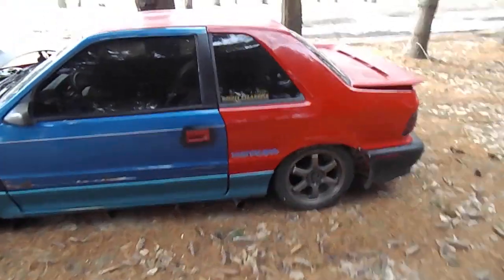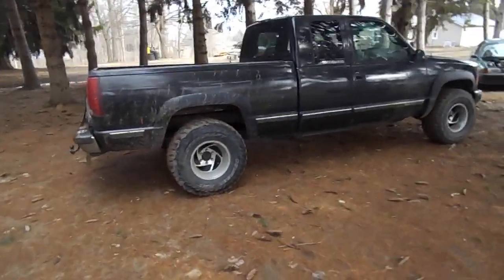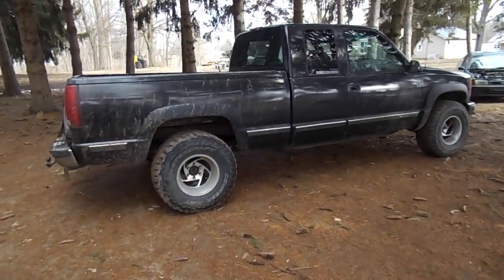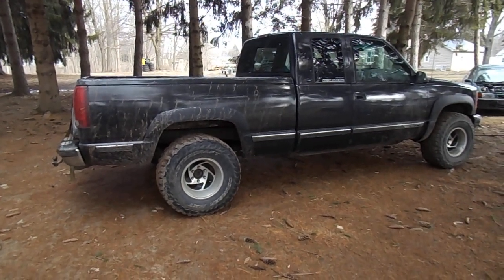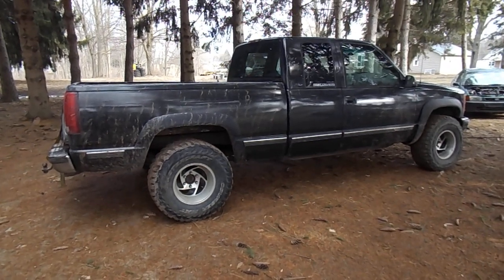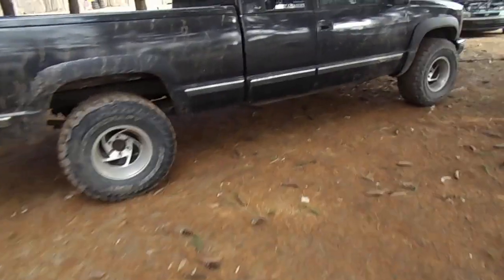This is my OBS — the work truck, tow truck, and junkyarding truck. She's amazing. It's got sweet bass-boat paint on it but you can't tell because she's so dirty. It's a 96 Vortec 350 — enough power for me.